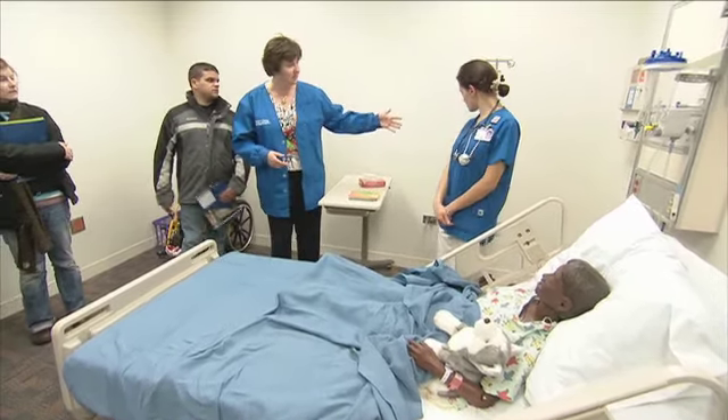Believe it or not, this mannequin does deliver — we can program her to deliver an infant. If you look up on the monitor, you can see she is contracting; those little lumps are contractions. And what do you think the beeping sounds are? The baby's heartbeat.